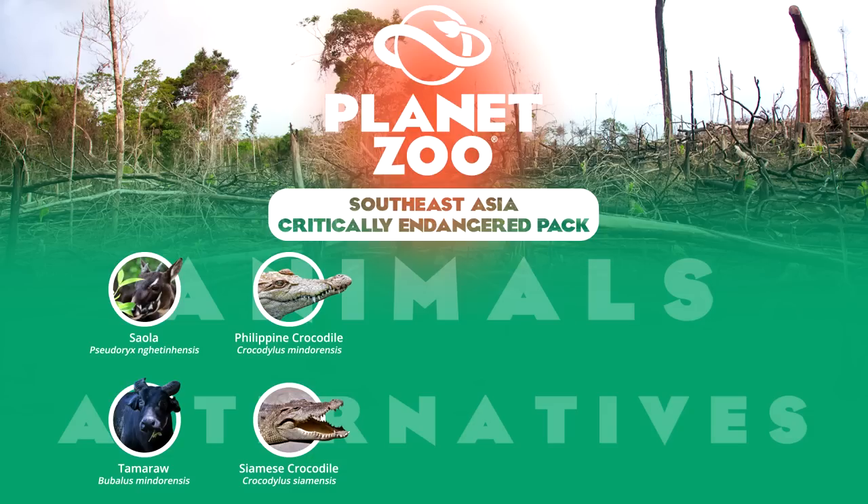We cover smaller arboreal animals next, starting with the Sunda pangolin. Closely related to the Chinese pangolin, it differs in its behaviour as an almost exclusive tree-dwelling species, and would help to boost the variety of this niche in the game. Singapore Zoo currently holds the highest profile Sunda pangolin captive population in its night safari.